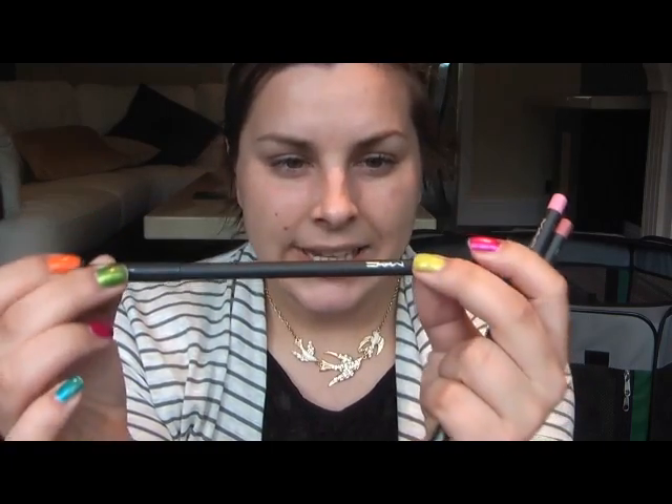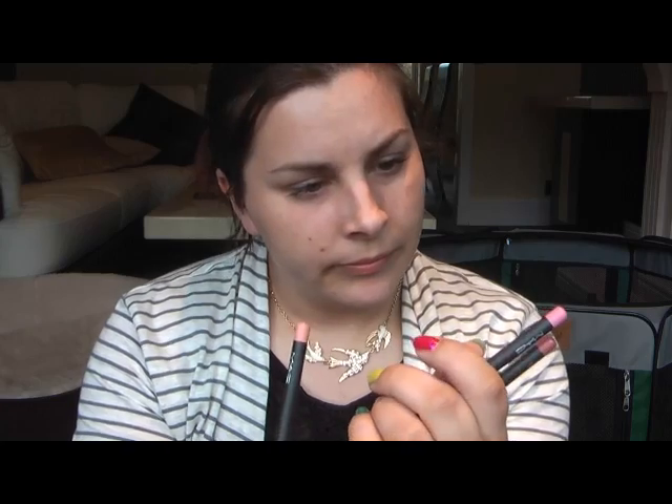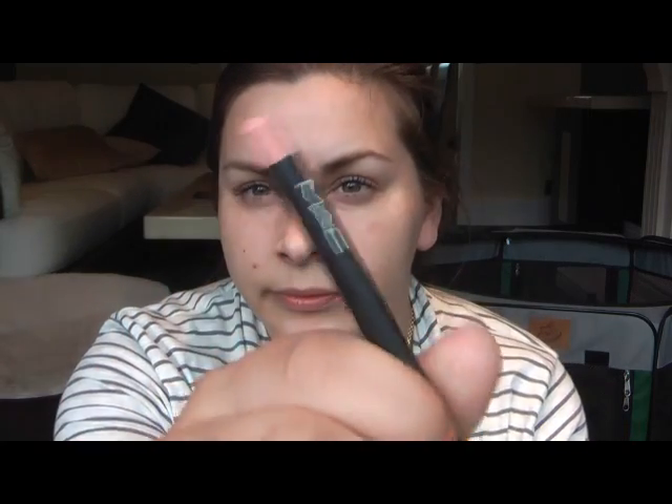This one here is Naked — a Naked liner. It's really pretty, just there on the edge. Really, really nice colour. I don't have any naked liners, so I'm really excited for that one. In Cinch.